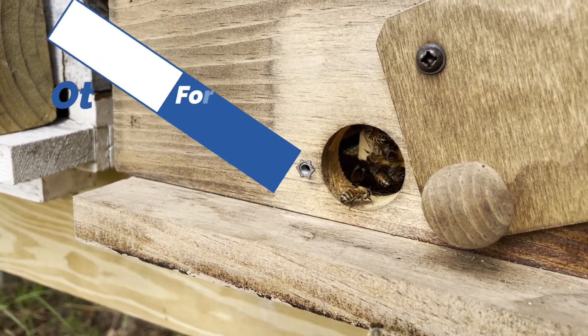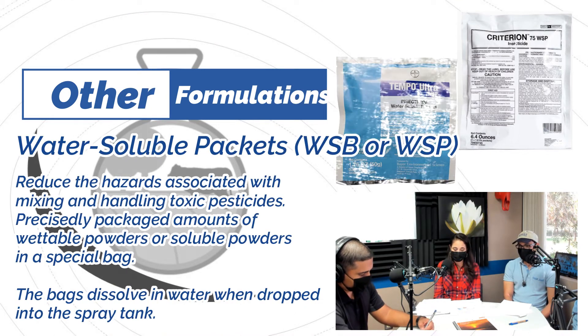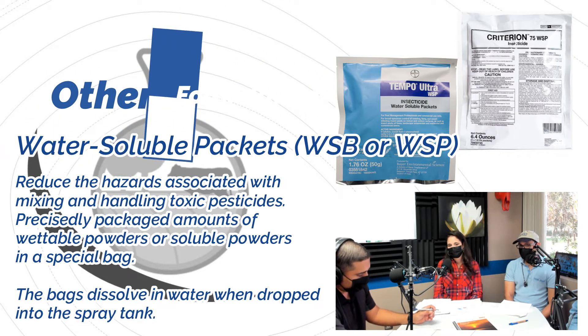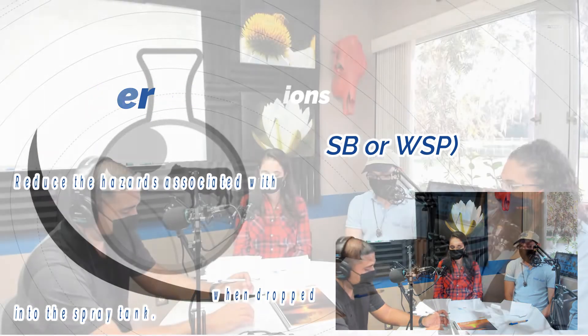The second is the water-soluble packet, similar to dishwasher pods or Tide Pods. The pesticide is sealed inside a bag that you literally throw into your spray tank and the bag dissolves. This protects the mixer and loader from pesticide exposure, cutting down on exposure risk, and is easier to handle than other concentrated formulations.